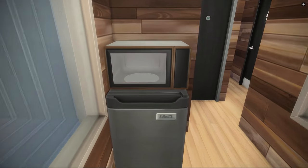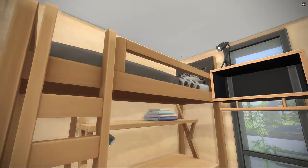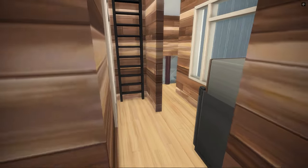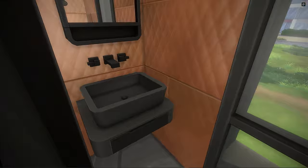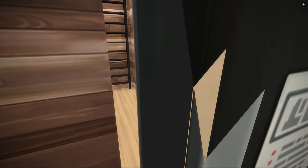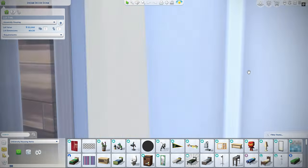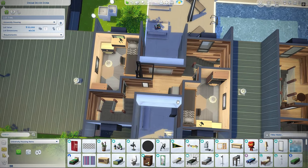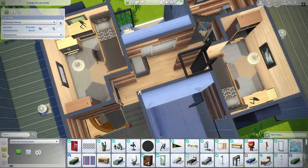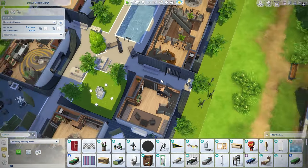Here we have the very genius microwave and mini fridge again. Through this door is a bedroom — there we go, a bunk bed. Pretty much the same as the other one. You actually build faster when you make all the rooms the same and all the bathrooms the same, because it saves you a lot of time, especially when you do things like this. It's a university housing, which means a lot of things are gonna be similar. Basically on this side is the same — we have the bedrooms, the mini fridge and microwave, and the little bathrooms.